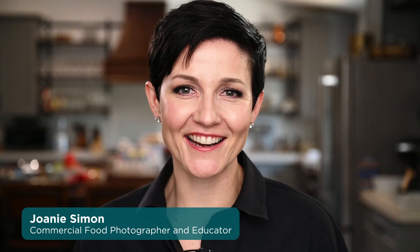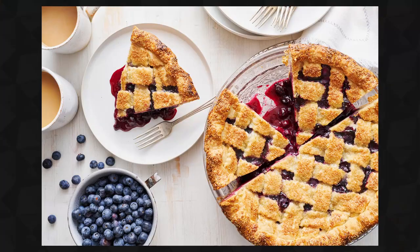I often get asked, can artificial light look natural? I'm Joni Simon, food photographer and educator, and absolutely yes. But then I follow it up with another question: what kind of natural light are you trying to replicate? Because natural light looks different in different places at different times. There's no one singular look to natural light.